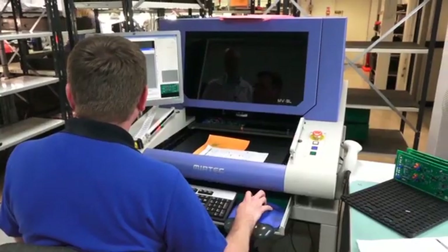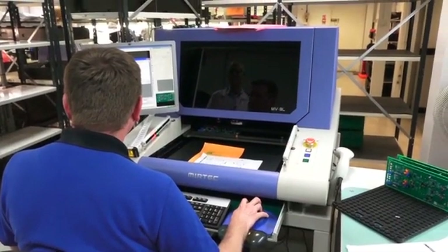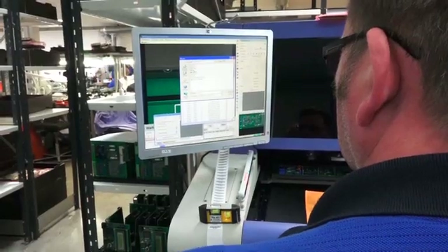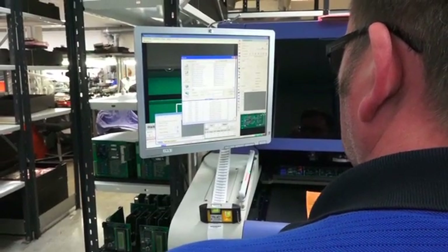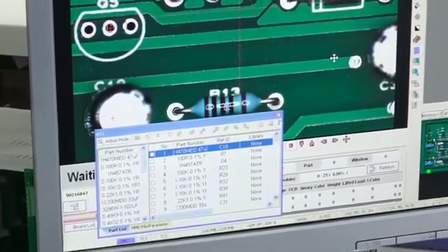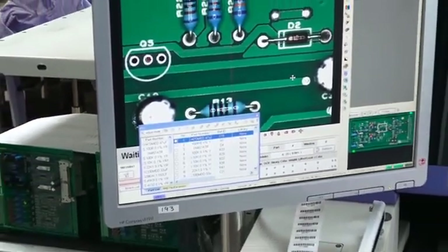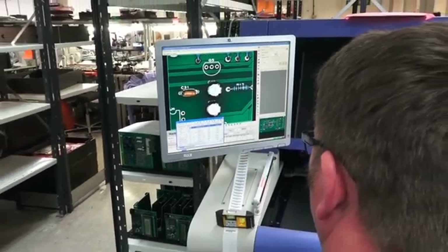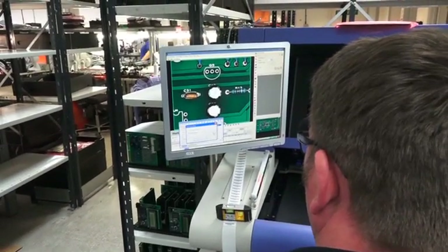AOI, or Automatic Optical Inspection, is a machine which takes an optical image of the circuit board under examination. It compares the images of the components it sees with those in its memory and can detect any misplacements, wrongly placed parts, the absence of parts, or parts placed the wrong way round. It can also detect the presence or absence of solder fillets to ensure that all connections are good.